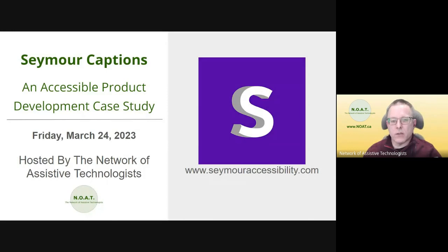On behalf of the Network of Assistive Technologists, welcome to today's webinar: Seymour Captions, an accessible product development case study.